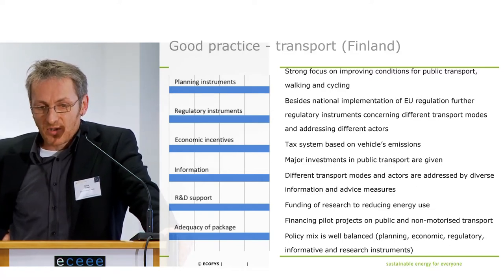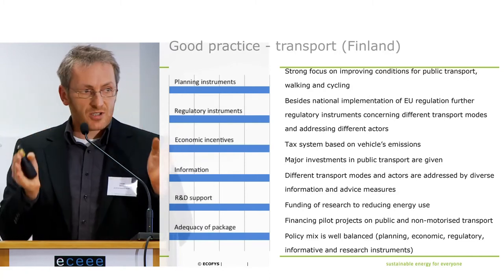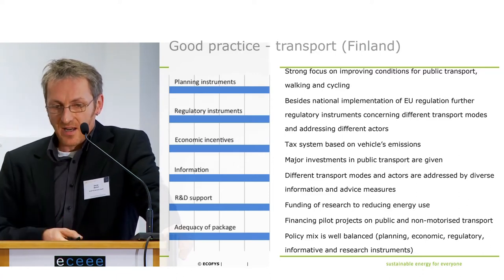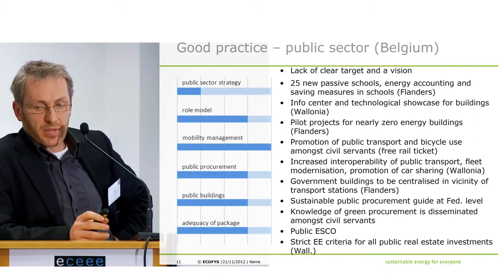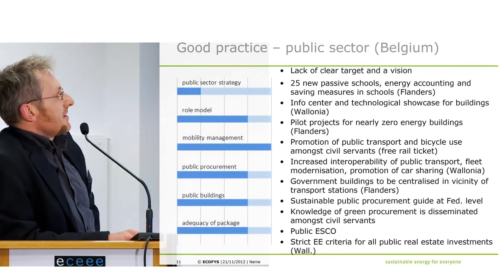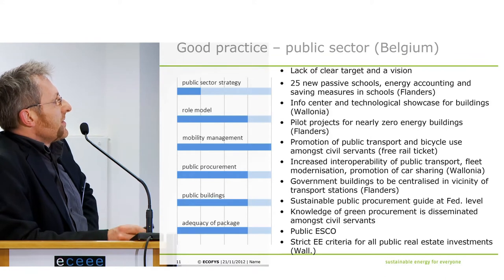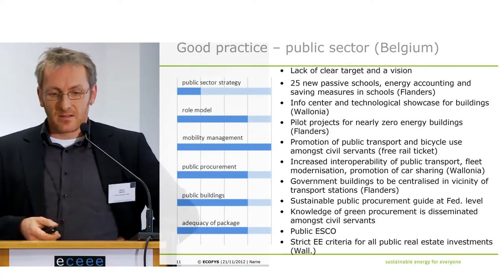We are looking at whether there is good overarching coverage of the sector and whether single instruments are filled with meaningful measures — adequacy of package, that is the comprehensive character. As a third example, the public sector in Belgium: we have not given full scoring because there is a lack of a clear target and vision. But in single aspects like role model for the public sector, there are good examples — building 25 new passive schools, mobility management, public procurement, and a public ESCO.